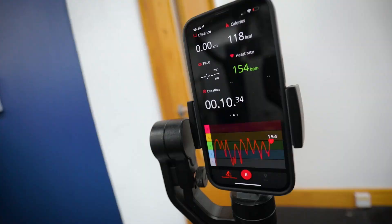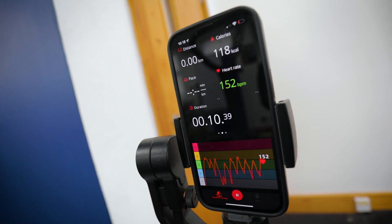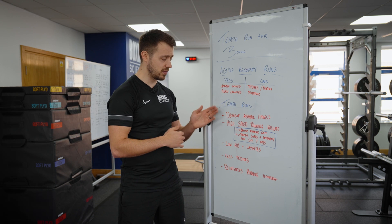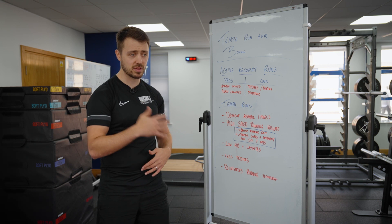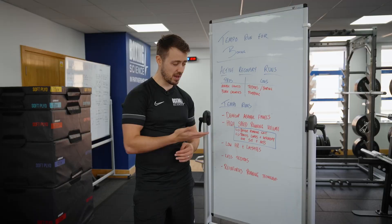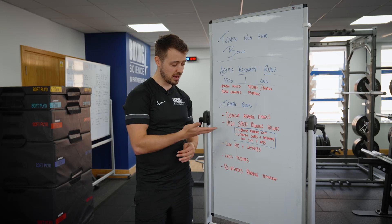The difference with this is that we're looking to increase high speed running volume. This is going to be better because they've got a better running gait during tempo runs in comparison to just a steady state run. They're opening up the hips, their knees are in a higher position, they're in a more upright posture — rather than just going out and doing a plod. A better running gait means less associated soreness.